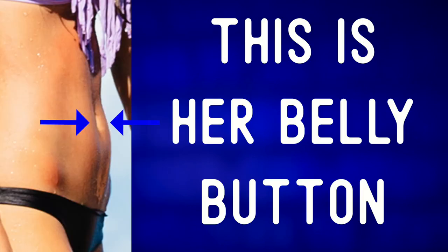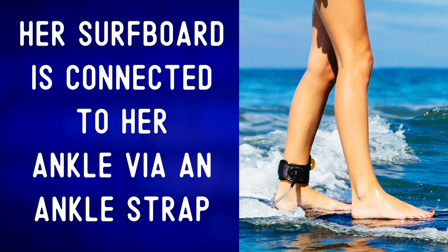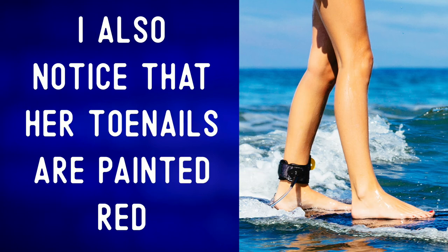This is her belly button. Her hair is wet and she's smiling or laughing down at her dog. Her surfboard is connected to her ankle via an ankle strap. I also noticed that her toenails are painted red.